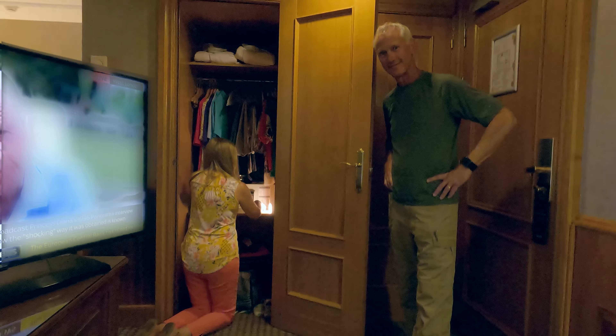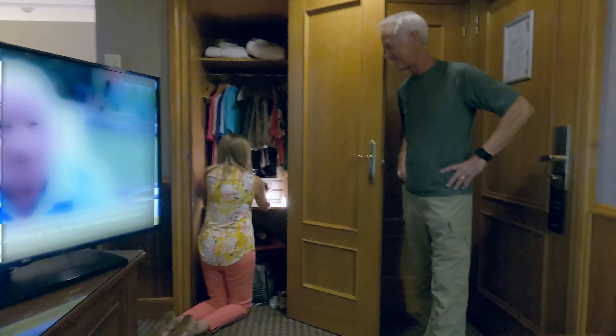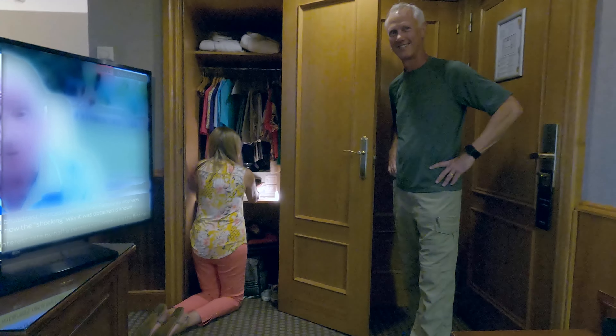We only had one problem — well, we did not have a problem, Gee had a problem. Gee could not open the safe. The staff at the hotel could not open it either. Finally our friend was able to open it. You know you're getting old when you have to have your buddy come down and try to program your safe because you can't.